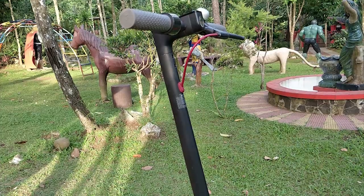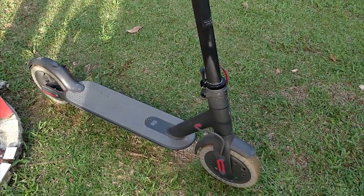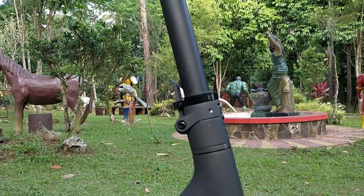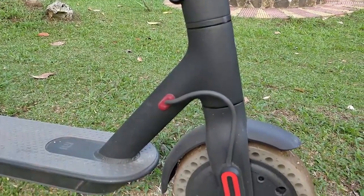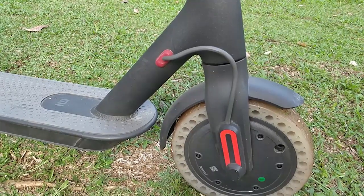Since I'm a very big China supporter, most if not all the items in my bedroom are Chinese branded, and Xiaomi is one of the best Chinese brands out there. I found the M365 widely intriguing.